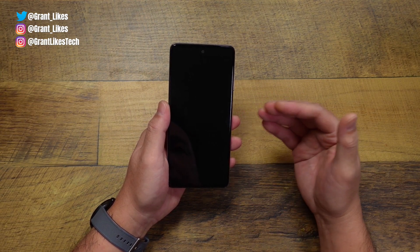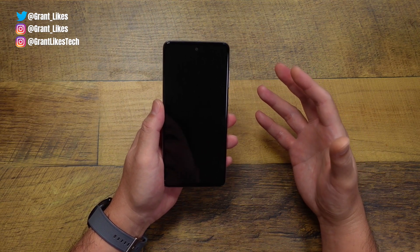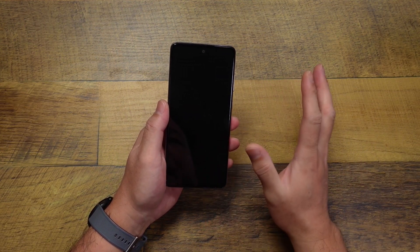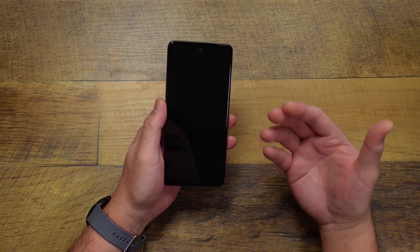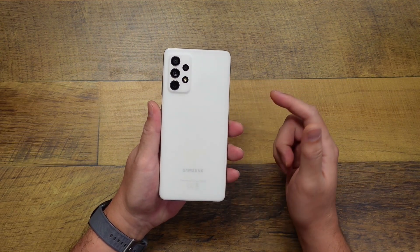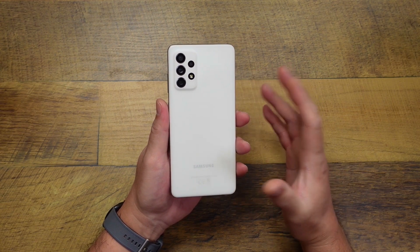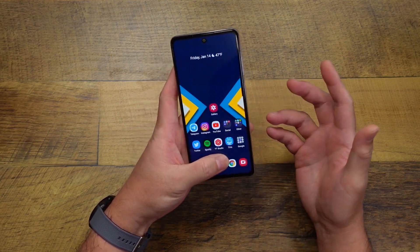Hey, Grant here. Welcome back to the channel. Today I want to talk about a major update I received on one of my phones, and no, it's not the Pixel 6 or 6 Pro January update that everyone's been talking about. I did get that on my 6 and 6 Pro but I want to give it some more time and use it before I give my opinion on how it's been performing. What I did notice is that several days ago my Galaxy A72 got the One UI 4.0 Android 12 update, so I installed it, I've been using it for a bit, and I thought I'd give you my thoughts and opinions as well as what I'm noticing that's new.